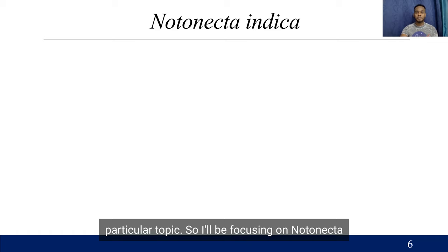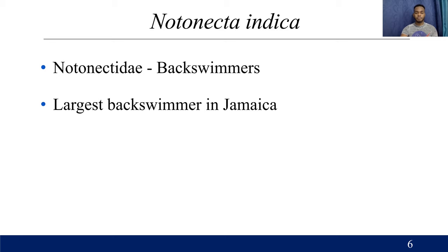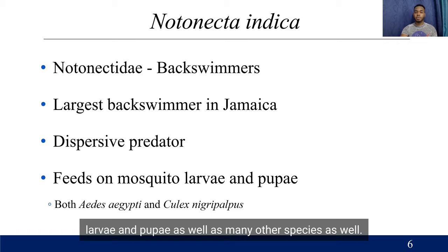I'll be focusing on Notonecta indica, which is in the family Notonectidae, a family of back swimmers, and it is the largest back swimmer in Jamaica. It is a dispersive predator, which means that it flies around as much as it can, and it feeds on mosquito larvae and pupae, as well as many other species. Of the mosquitoes that I can confirm it does eat, there are Aedes aegypti and Culex nigropalpus.